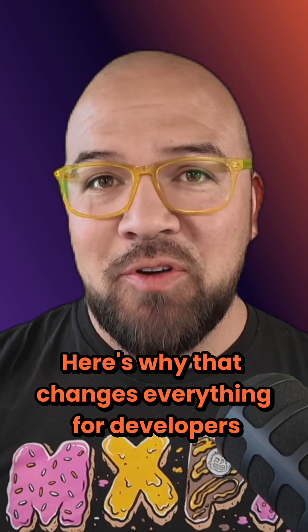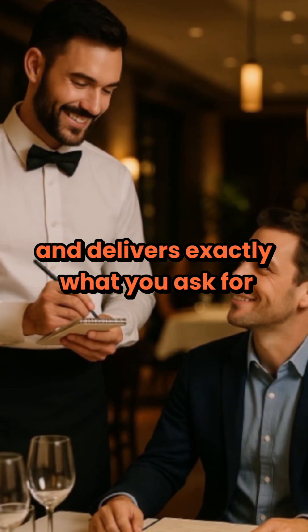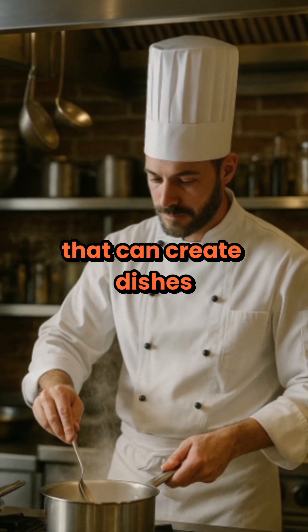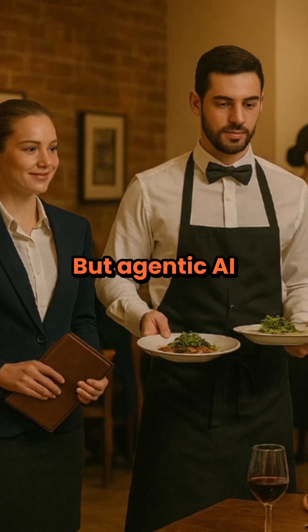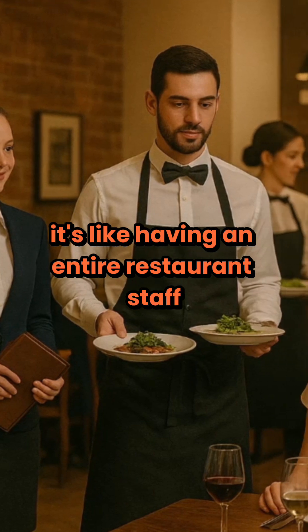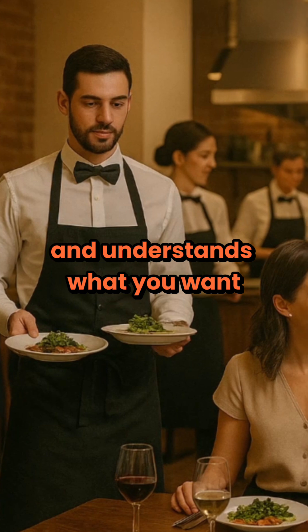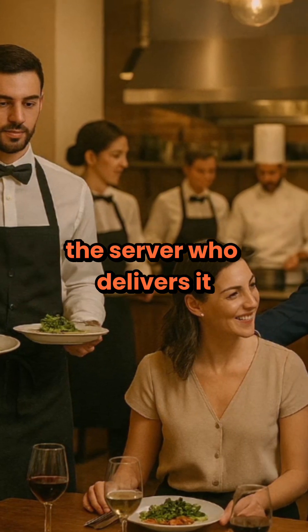Here's why that changes everything for developers. Traditional AI is like a waiter who takes your order and delivers exactly what you ask for. Generative AI is like a chef that can create dishes based on your preferences and ingredients. But Agentic AI is like having an entire restaurant staff working together — a host who greets you and understands what you want, and the chef who plans and prepares your meals, and the server who delivers it.